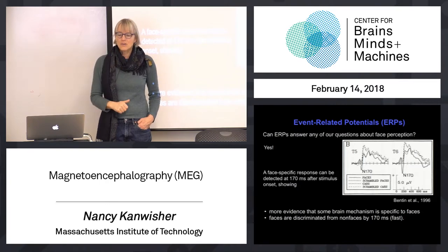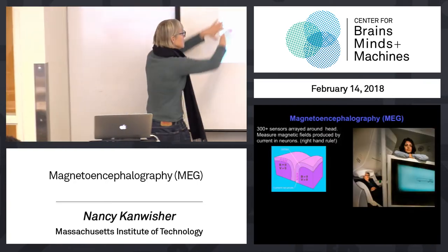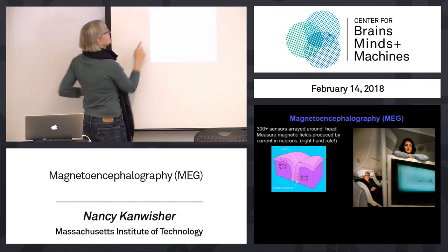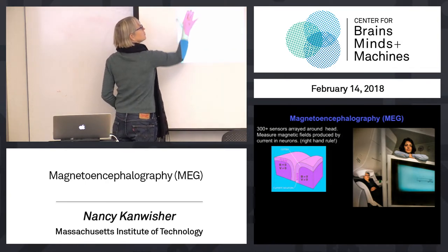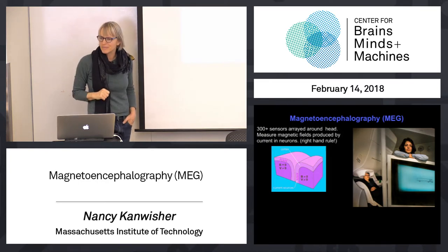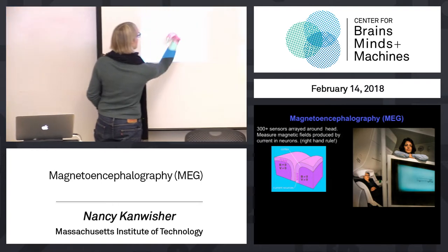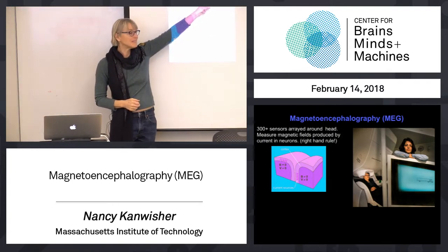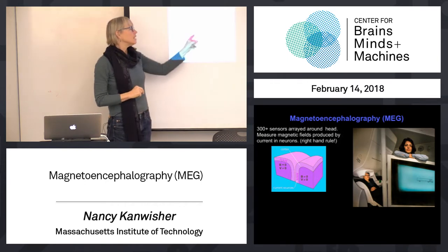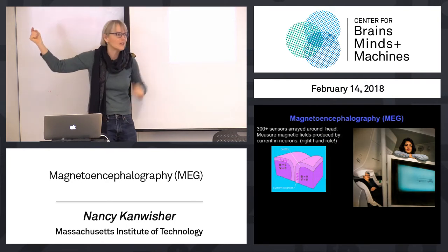Everybody remember right-hand rule? So now, here's a piece of cortex - imagine you took the skull off and looked. Here's a piece of the surface of my brain where there's a fold. Now imagine electrical activity in neurons going in this direction. The magnetic field goes in the plane of the cortex, in the plane of the scalp. Deep down in the sulcus, the magnetic field will come outside the brain and be detected better outside the brain.